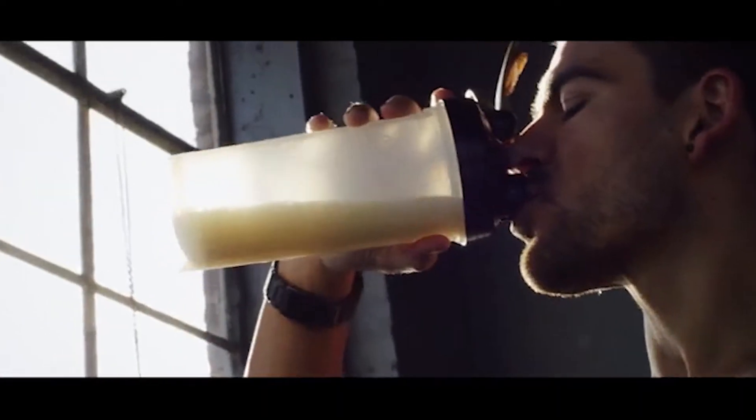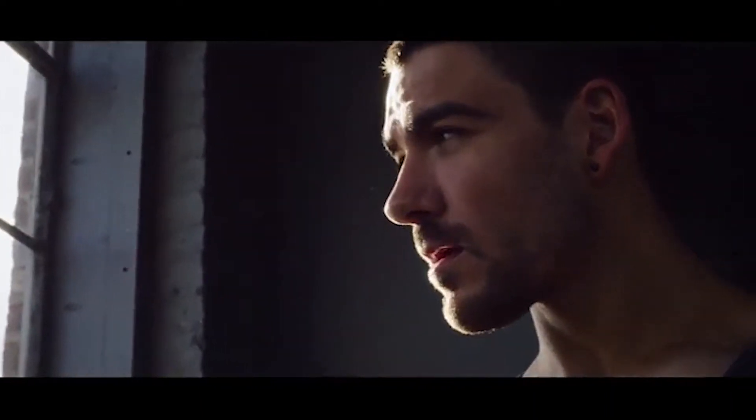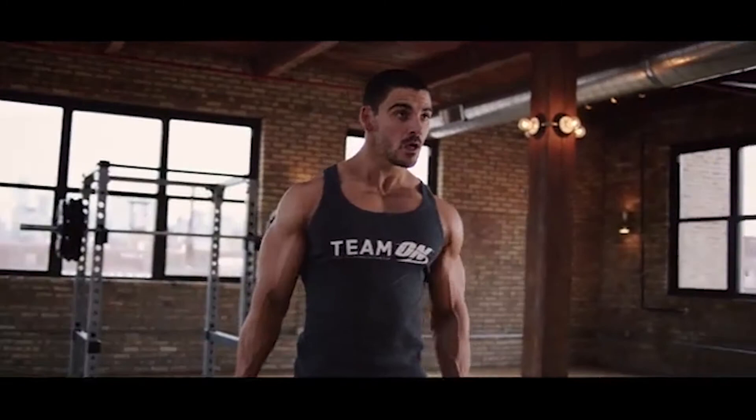Gold Standard Whey was the first protein powder I ever bought and used. It's pretty hard to ignore a name like Gold Standard Whey when you first walk into a supplement store. It tasted great and I've had no reason to ever look back. Optimum Nutrition has been around for a long time, and the reality is we have a lot to lose if we get it wrong — so we won't get it wrong.